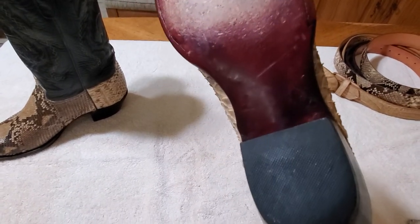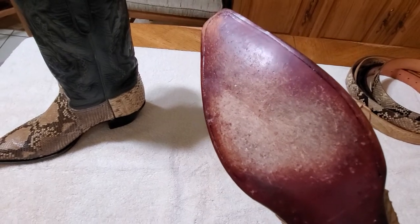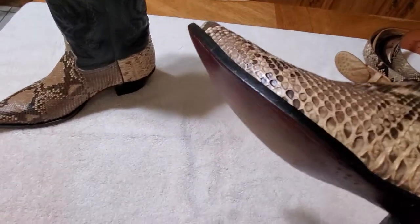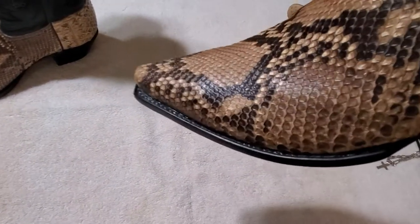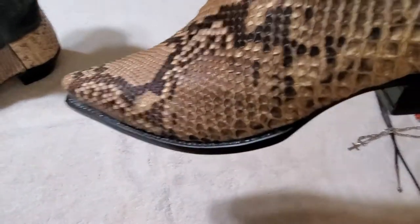Brass nails, Goodyear welt — so you can replace it. Now I don't wear my cowboy boots every day, or every week, or every month. I'm a special occasion guy, but I do like to dress up every now and again and wear them.